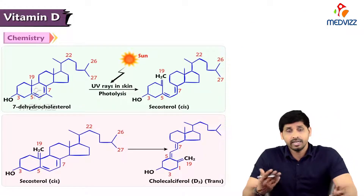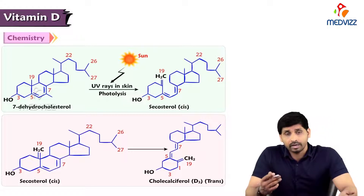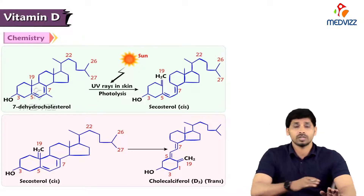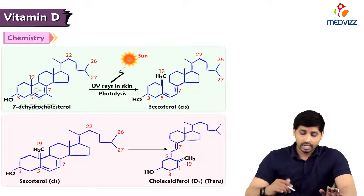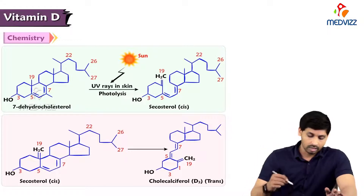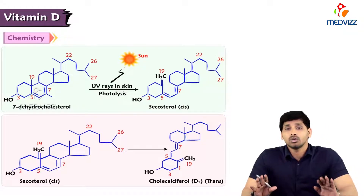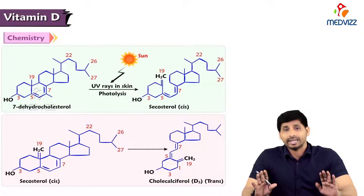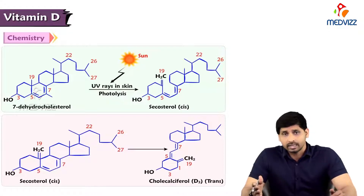Here is how vitamin D is synthesized in our bodies. When 7-dehydrocholesterol present in the skin gets exposed to sunlight, UV rays irradiate it and by photolysis it is converted to secosterol, and secosterol is then converted to cholecalciferol. However, this cholecalciferol is not active — it must be activated in the body through further mechanisms.